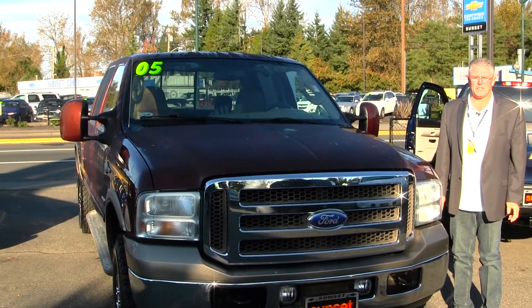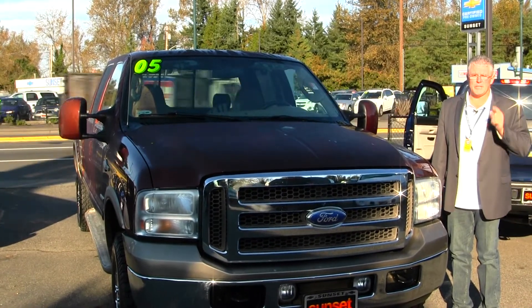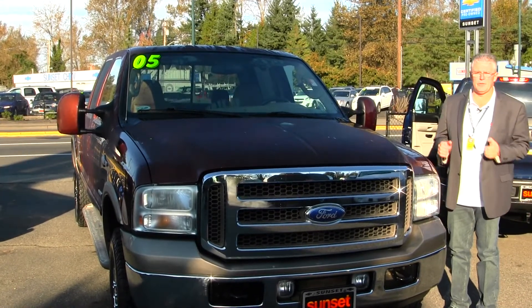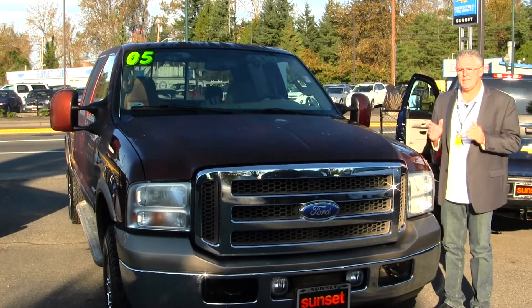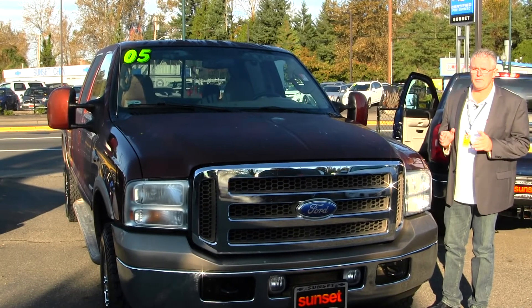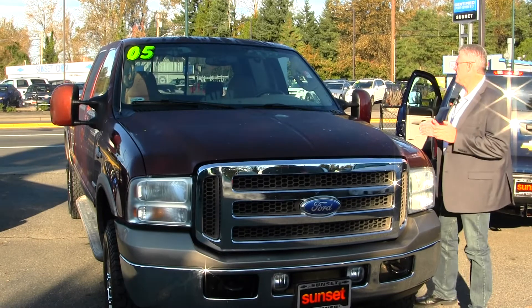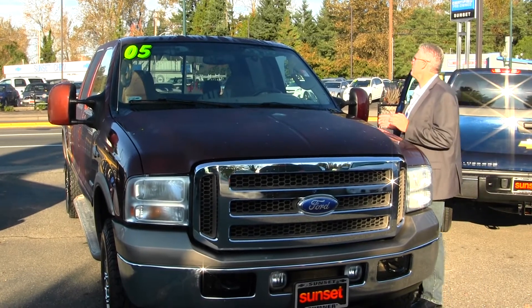Hi, I'm Buzz Nielsen from Sunset Chevrolet in downtown Sumner, Washington's number one Chevrolet dealer for 15 years in a row. I'm going to do a virtual video walk around for you on this absolutely gorgeous 2005 Ford F-350 King Ranch diesel truck. Stock number is 6056C.